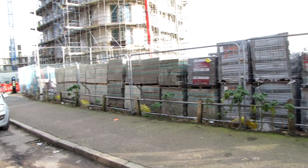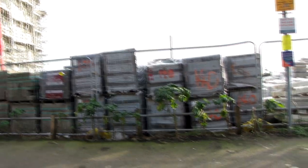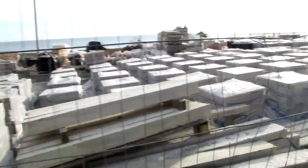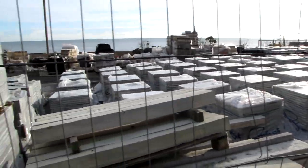There's all this material to put into the flats. I'm not too sure what they are, what equipment. And some stuff down there as well. Plenty more to go.